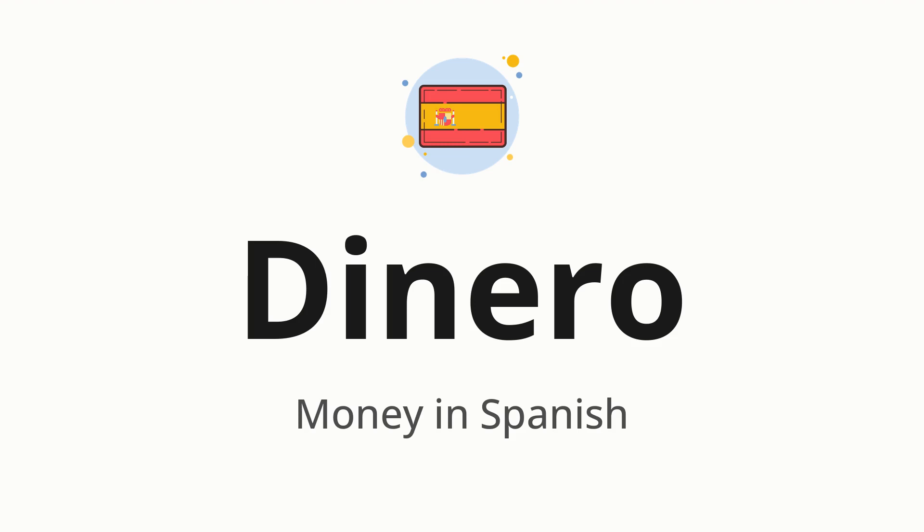Let's say it all together: Dinero. One more time: Dinero.